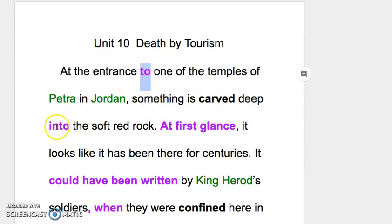Something is carved deep into the soft red rock. 'Carve' 是雕刻，什么东西被雕进去里头，所以用 'carve deep into'，把它刻进去所以用 into。这个其实应该很容易想象。